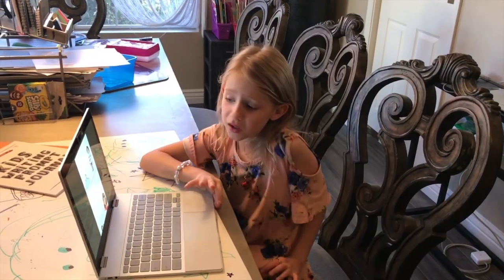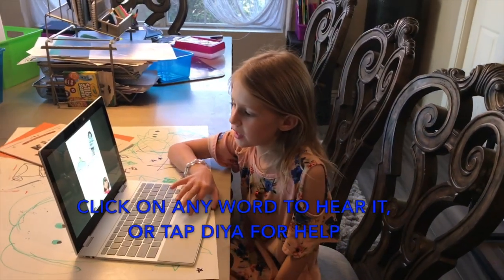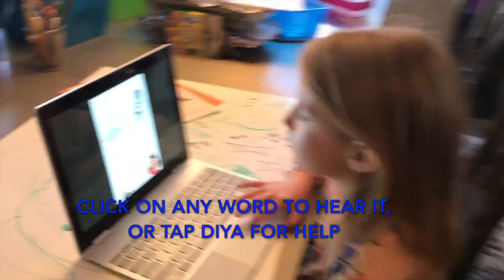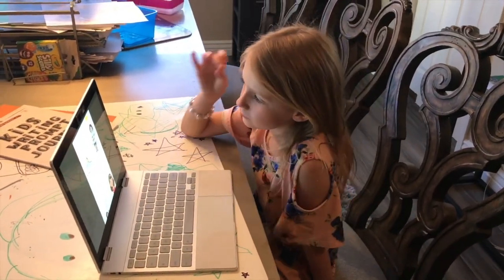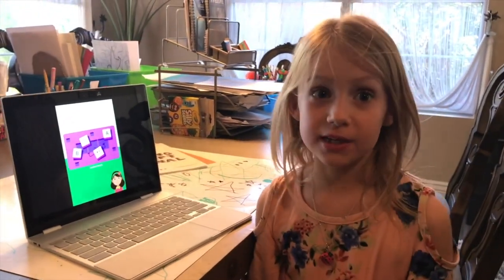If you get to a word you don't know, you can click on it and Dia will say it. For instance, say I didn't know 'special.' Special. Blankie must watch. Excellent. You read very well. If you skip a word, she'll tell you that you skipped it.